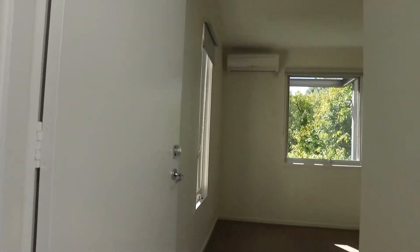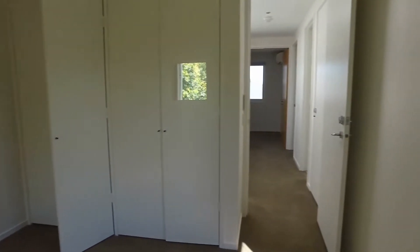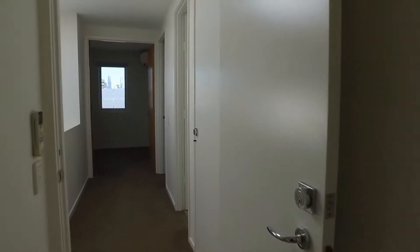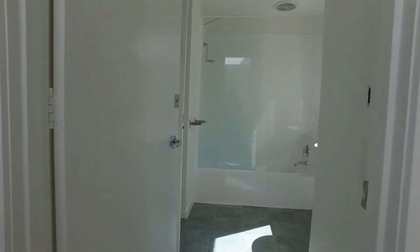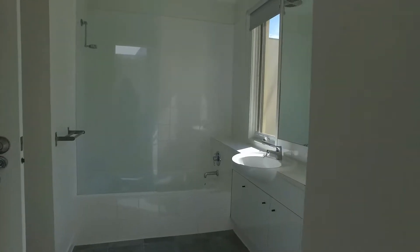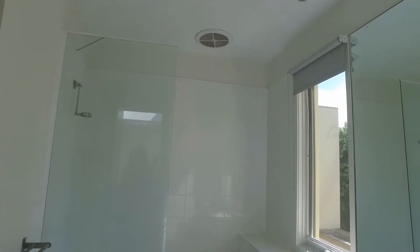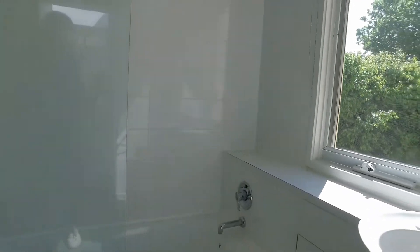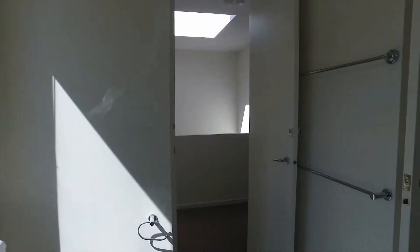We've got one bedroom here to the right — another good-sized bedroom with wardrobes and storage, and another storage section just to my right here. We've got the main bathroom with tiles in the shower over bath — another really well-lit room and quite a large space as well.